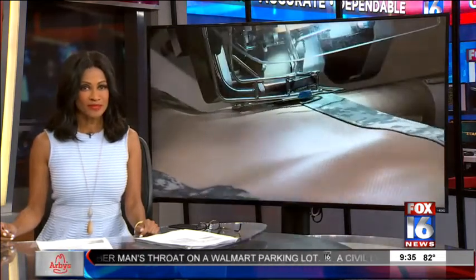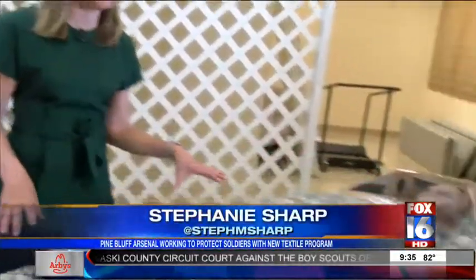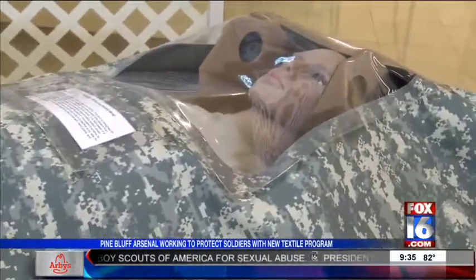Fox 16's Stephanie Sharp, the only reporter to get a behind-the-scenes look. The Pine Bluff Arsenal is still active and helping protect soldiers. Even today, a new textile program is creating a chemical protective patient wrap, helping soldiers in wartime missions.